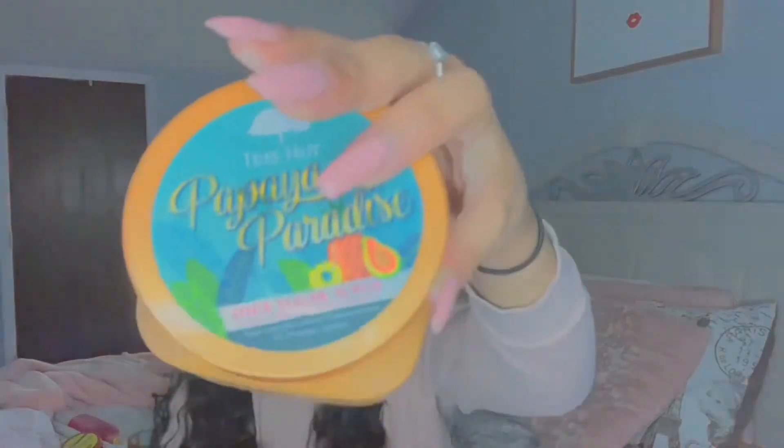Next it's the Papaya Paradise, and when I tell you this is the strongest scent — this will stay on you after you get out of the shower. It smells so good, like you're laying on the beach. It's just something that smells like you'd want to drink it, but you can't. Next, I have the Cotton Candy. This is not a new scrub but it's new to me. It's very sweet, smells like a Bath and Body Works perfume, something like that.